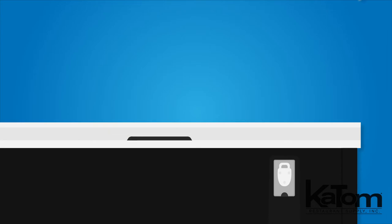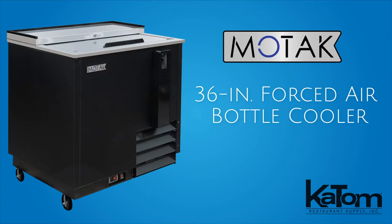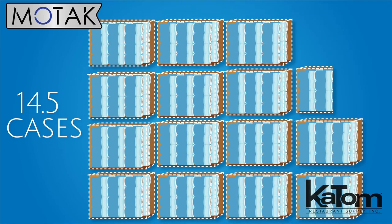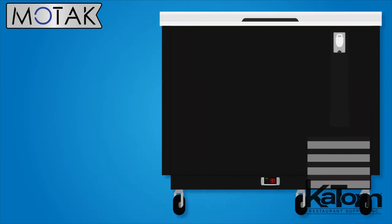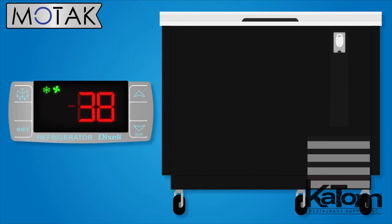Optimize your backbar configuration by keeping popular beer options close at hand with this MoTak bottle cooler. The unit can accommodate 11 cases of 12-ounce beer bottles or 14 and a half cases of 12-ounce cans, while the forced air refrigeration system quickly chills beer bottles to between 33 and 38 degrees Fahrenheit, which operators can set and monitor with the electronic display.